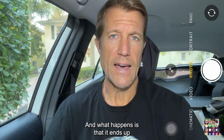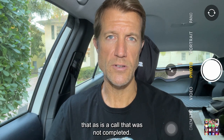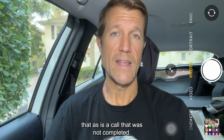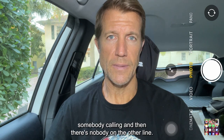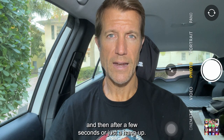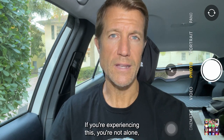What happens is that it ends up costing you a lot, because what Google registers that as is a call that was not completed. A lot of times these will show up as somebody calling and then there's nobody on the other line, and then after a few seconds, they just hang up.